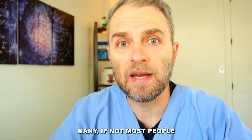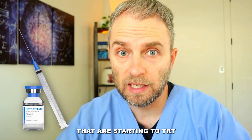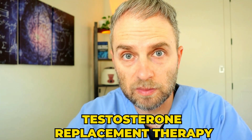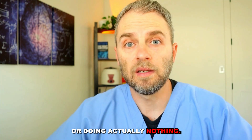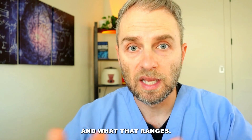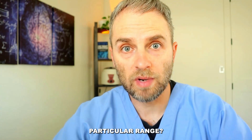What if I told you that many, if not most people that are starting TRT start with the wrong dose? This could be the difference between providing you benefit from your testosterone replacement therapy or doing actually nothing. Today, we're going to cover what the best starting dose is, what that range is, and why I come up with this particular range.